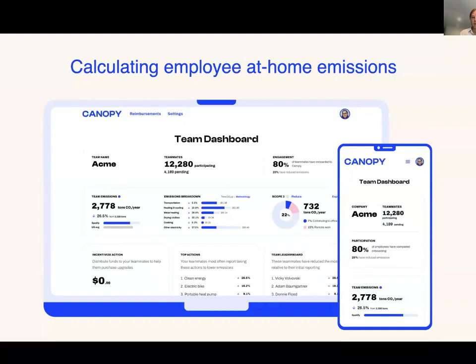Work from home is more complicated. At Canopy we do a short onboarding that asks information about location, the size and age of your home, your appliances and fuel sources, and use that to calculate overall home emissions — using the RECS dataset and eGrid, then modeling out what those overall emissions look like. From that overall individual emissions number, you would apply a percentage based on how much time they're spending at home and the size of the space they're using for work.